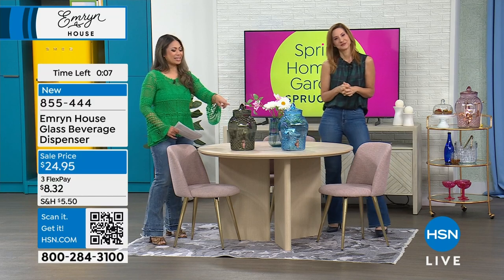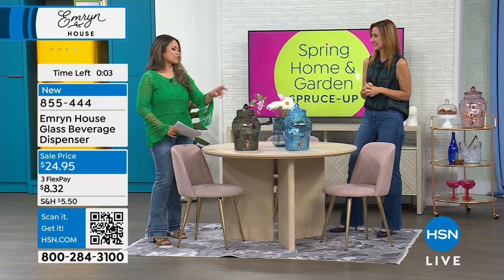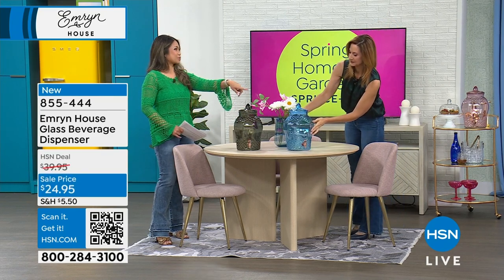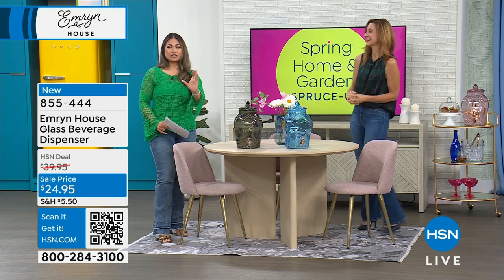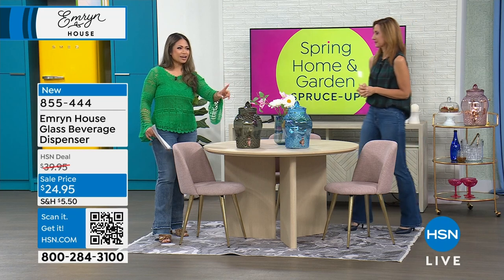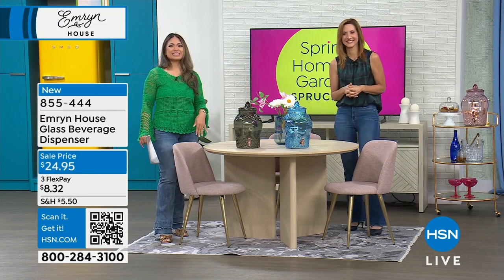If you're loving this, make sure you grab it right now. Again, the smoked gray is the most popular. 855-444 is the order number right there on your screen. The fastest way to order — because people are jumping on this really quickly — use the QR code on your screen. All you have to do is scan the QR code, it'll take you right to the item, just pick the color and how many you want, and then you just hit the buy button. It's that simple.